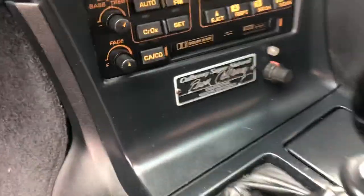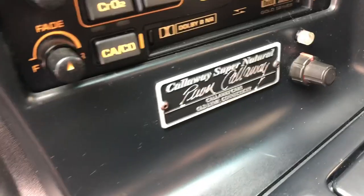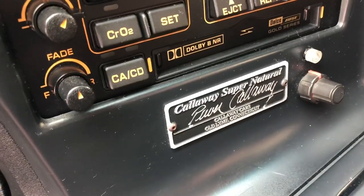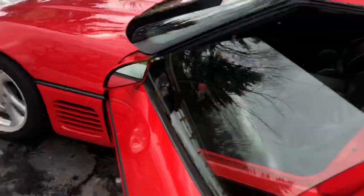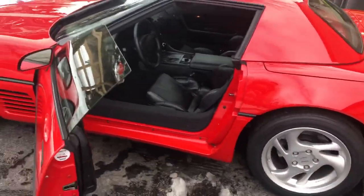The only other thing you see is a metal stamp — Callaway Supernatural, Callaway Cars, Old Lyme, Connecticut. In all, this is an amazing car.